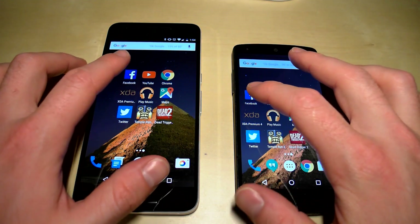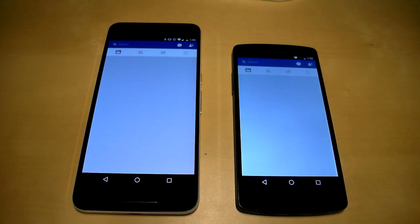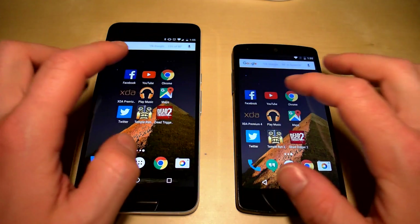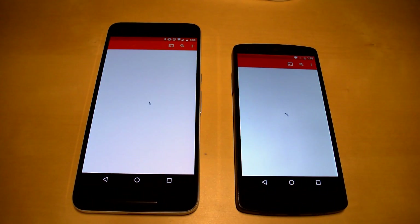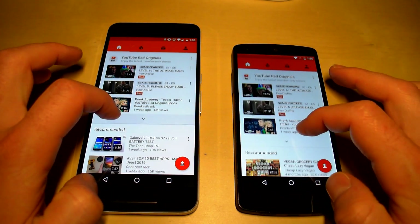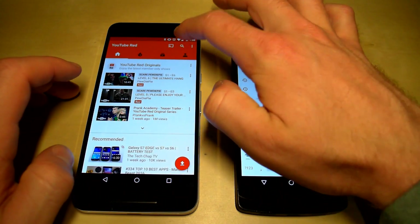Let's start with Facebook — the Nexus 6P loaded just a bit faster. Going back to the home screen, we'll load YouTube, and that also loaded a bit faster on the Nexus 6P.